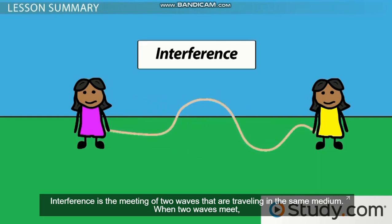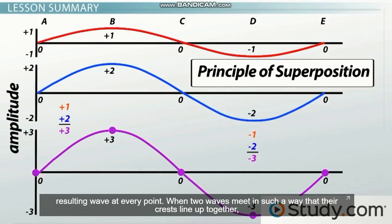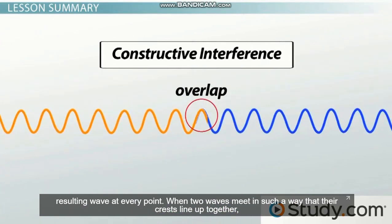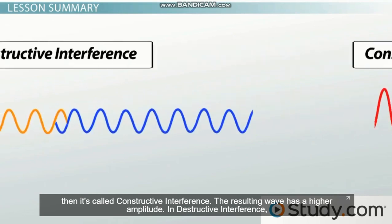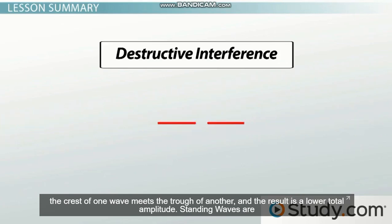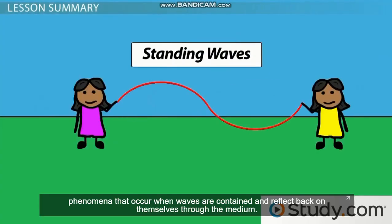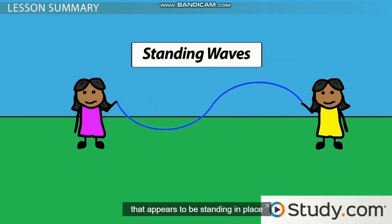Interference is the meeting of two waves that are traveling in the same medium. When two waves meet, they disrupt each other's displacement to form a completely new resulting wave. The principle of superposition describes how the amplitudes of each wave are added together to determine the amplitude of the resulting wave at every point. When two waves meet so that their crests line up together, it's called constructive interference and the resulting wave has a higher amplitude. In destructive interference, the crest of one wave meets the trough of another and the result is a lower total amplitude. Standing waves are phenomena that occur when waves are contained and reflect back on themselves through the medium — this combination of reflection and constructive interference produces a wave that appears to be standing in place.